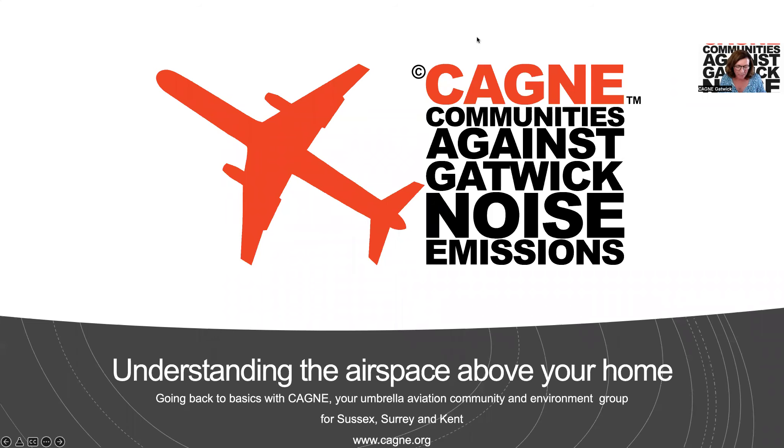Good evening, ladies and gentlemen. Welcome to the CAGNEY understanding of airspace above your home and the future of airspace. We are CAGNEY, Communities Against Gatwick Noise Emissions — your umbrella aviation, community and environment group for Sussex, Surrey and Kent. I am fortunate enough to be chair. I'm Sally Pavey. If you would like to join our mailing list, please do so via www.cagney.org.